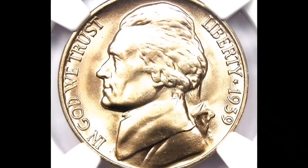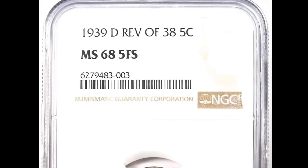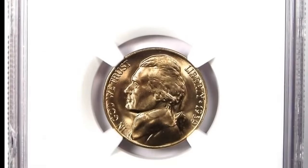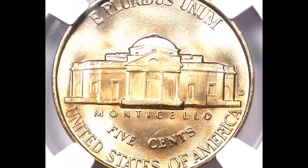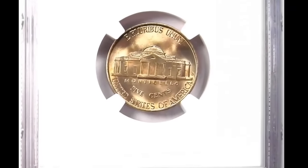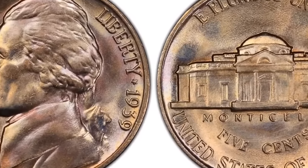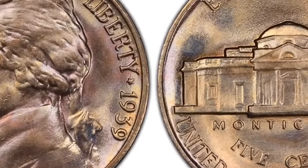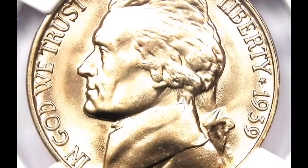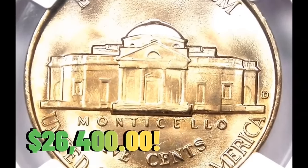Number 1: the 1939-D Jefferson nickel in MS-68 condition with full steps — the scarcer variety from the second year of Jefferson nickel production. Faint gold and peach tones dominate the patina, with tinges of powder blue accenting the rims. The luster is uniform and satiny across each side, complementing the overall untouched surfaces. Walter Breen postulated in 1988 that this reverse type comprises possibly 40% of survivors — it currently represents 45% of the 1939-D nickel population certified by PCGS, confirming Breen's suspicion. This variety is remarkably challenging in grades above MS-66 and exponentially more so when full-step detail is considered. This one was sold for $26,400.